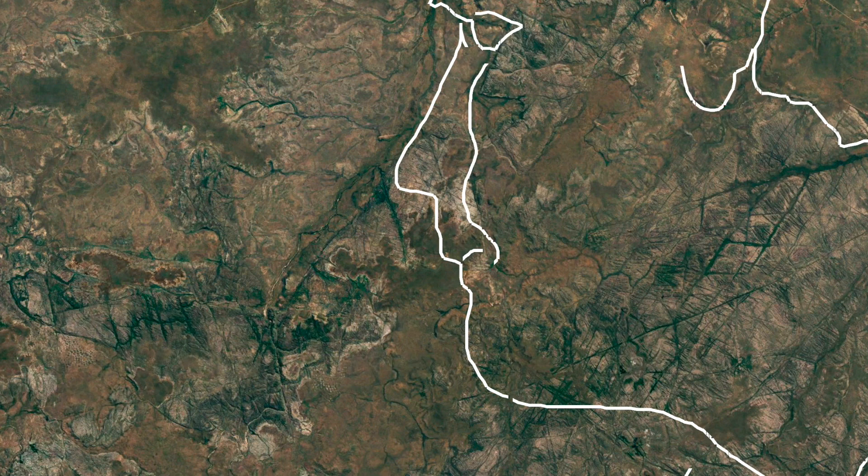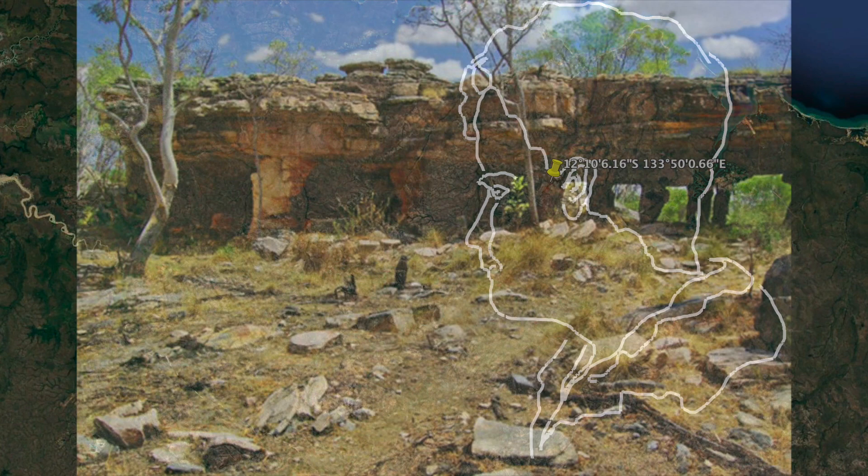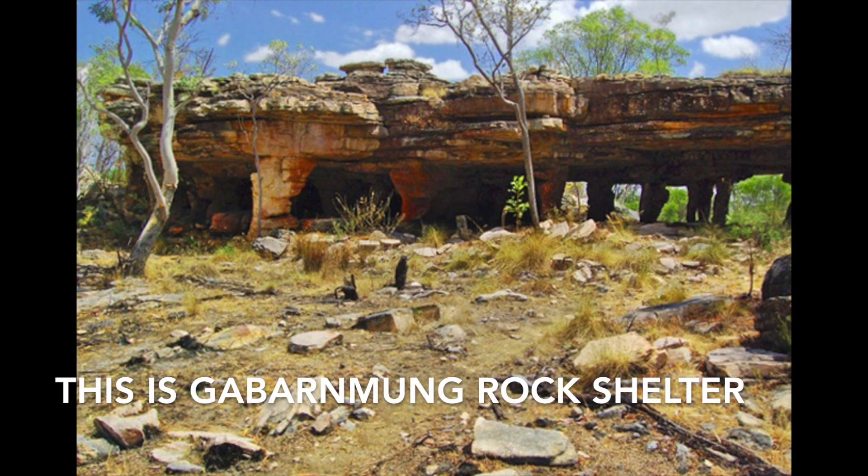I'll just finish this up for you quickly here. The ear. The pupil of the eye. Top of the head. This is Gabarnmung rock shelter.